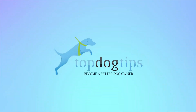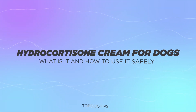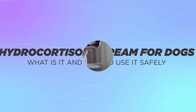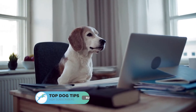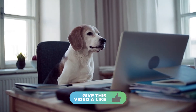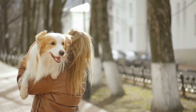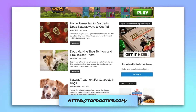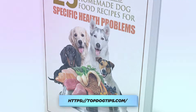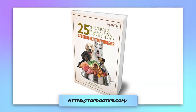Hi there, welcome to the Top Dog Tips YouTube channel. Thanks for joining us today. We're going to be talking about hydrocortisone cream for dogs — what it is, how to use it safely, and at the end I'm going to recommend four different hydrocortisone creams you can use for your dog. Please be sure to like and subscribe to our channel here on YouTube — that's how we continue to grow the channel and put out great content. Be sure to subscribe to our website, topdogtips.com; if you subscribe using the link in the description below, you'll receive a free ebook on 25 vet-recommended homemade dog food recipes. Without further ado, let's get into it.